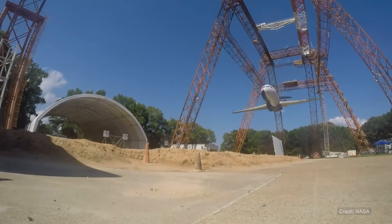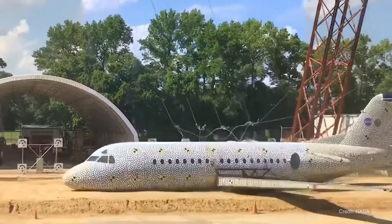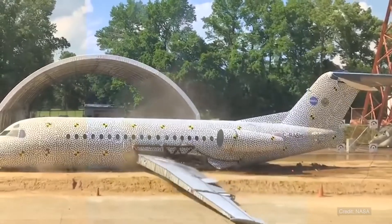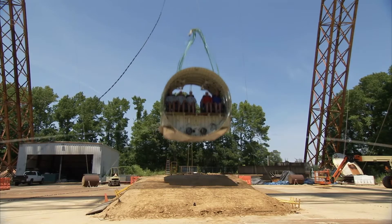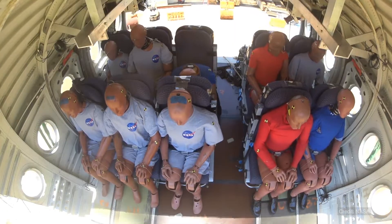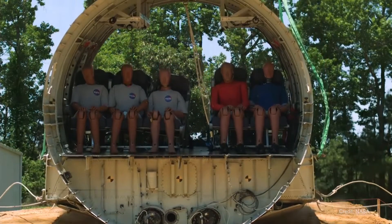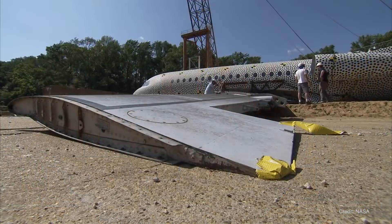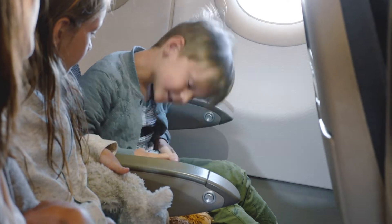To do this, researchers conduct crash tests to gain a better understanding of the ways that aircraft protect their occupants. They also develop and run computer simulations using multiple scenarios to assess safety across a wide range of crash types. As the materials and designs used in today's aircraft evolve and change, the FAA will continue testing to ensure that aircraft structures are best designed for passenger safety.